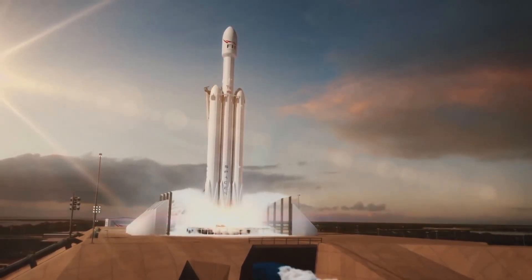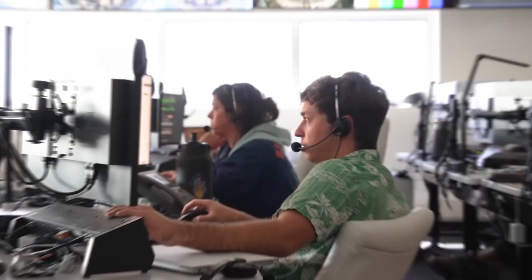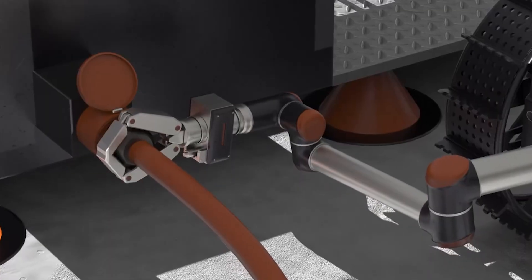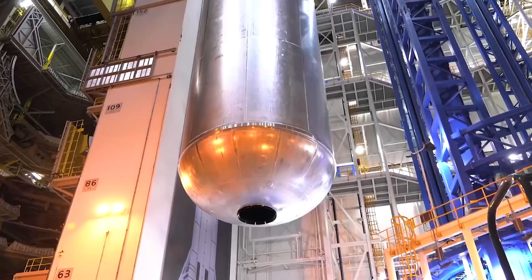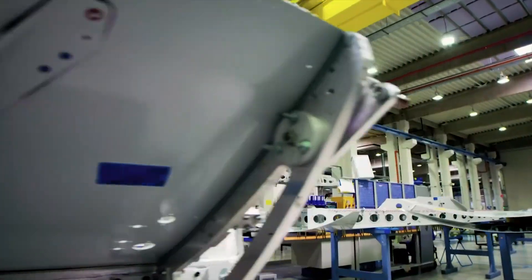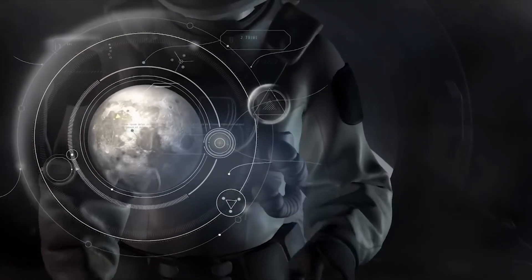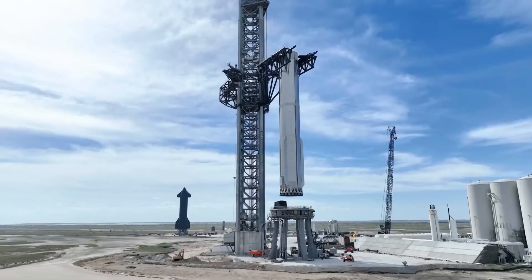Rockets are complex machines where a single flaw can lead to mission failure, making strict quality control essential. On Earth, this process involves both human inspection and automated systems, all operating under precisely controlled conditions. Engineers can directly interact with the components, perform tests, and rectify defects. However, in the hostile environment of space, direct human interaction will be largely impractical due to cost, risk, and logistical difficulties. In a space manufacturing environment, the quality control process would need to be highly automated, with systems able to detect and rectify any defects or malfunctions on their own.